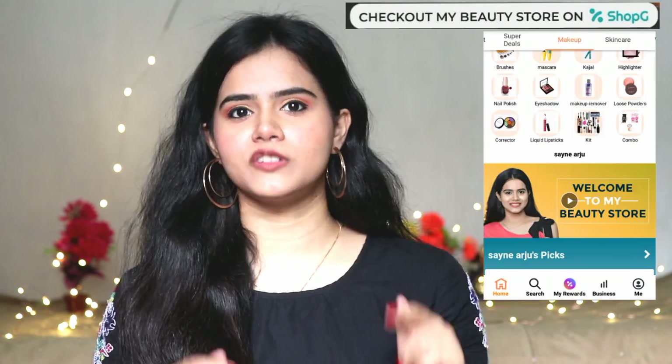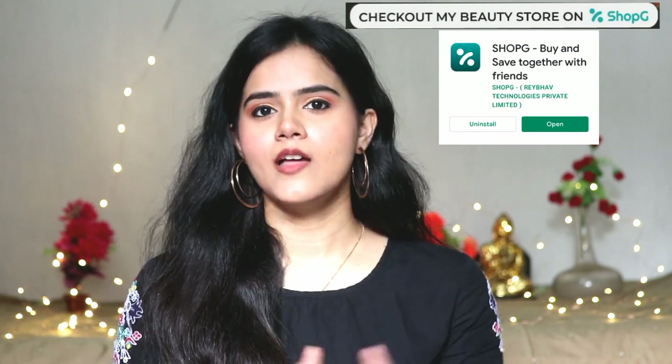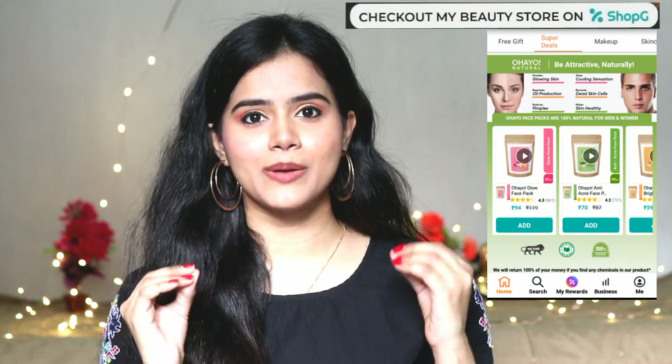I opened a store of my own. You can visit my store in the description box — click on the link provided. You can also download the app or install it from Google Play Store. In my store, I have kept all amazing brand products that are hand-picked by me personally. You can select those products, purchase them, and please tell me your feedback in the comments section.